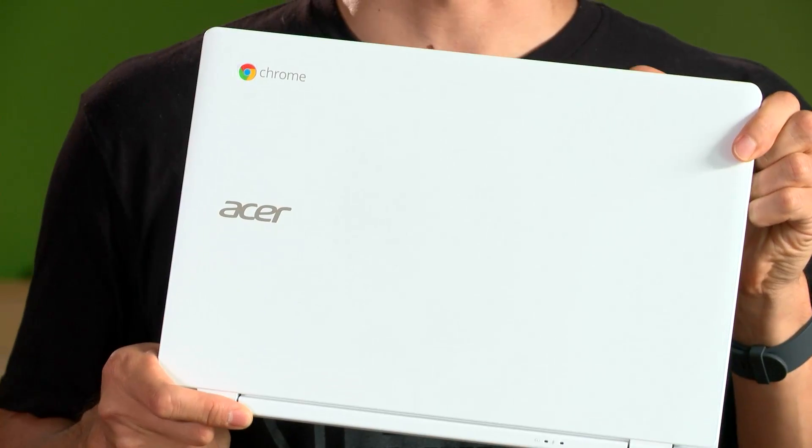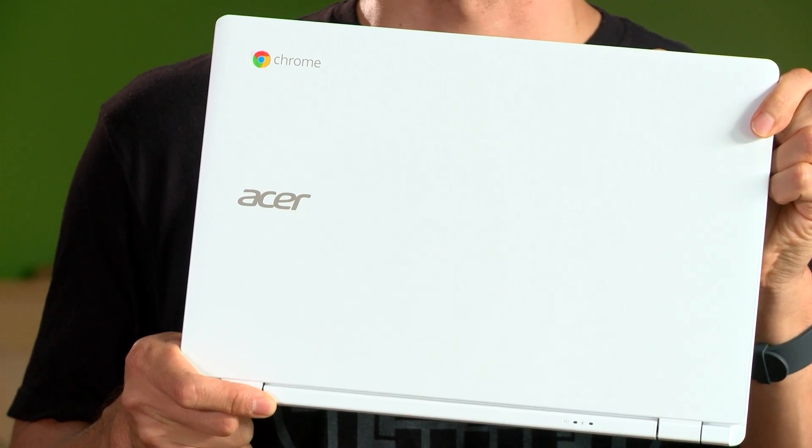Hey guys, I'm Will and today we're talking about the exciting new Acer Chromebook 13, powered by the amazing Nvidia Tegra K1 mobile processor.